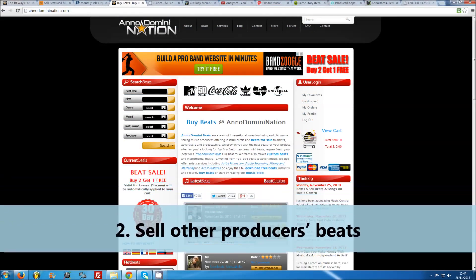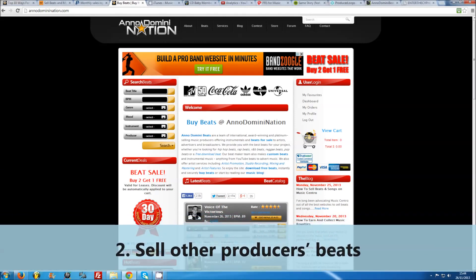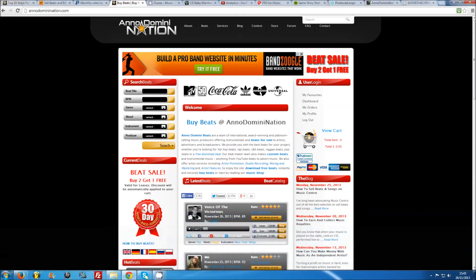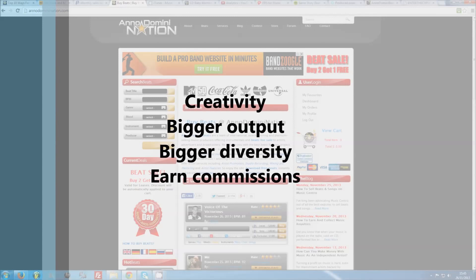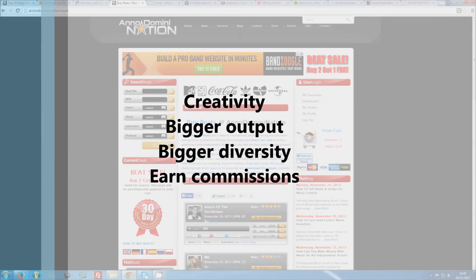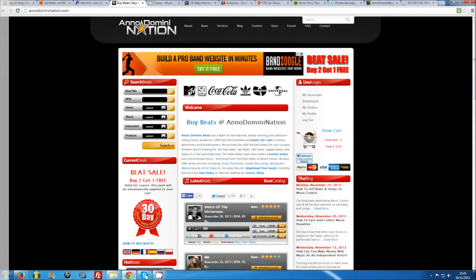Number two: sell other producers' beats. It might seem counterintuitive to spend your time pushing other producers' beats, but building up a team of beat makers can be beneficial in many ways. Not only can you feed off each other creatively and provide your customers with a constant stream of fresh material, you can also agree to take a set percentage of the sales you make for your fellow producers. If you put together a strong team with a diverse range of beat styles, you can greatly increase your market share and divide marketing duties. Everyone benefits.